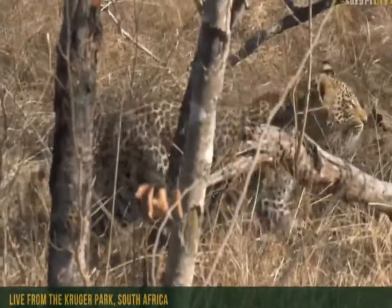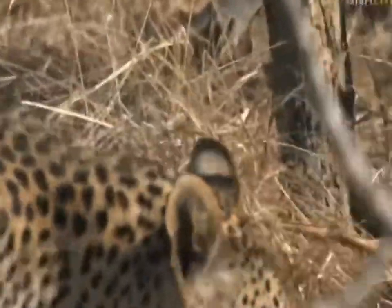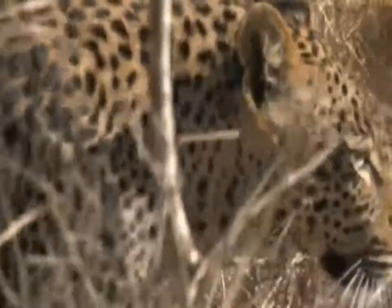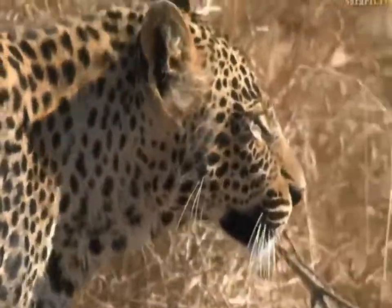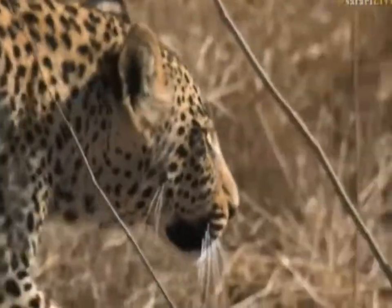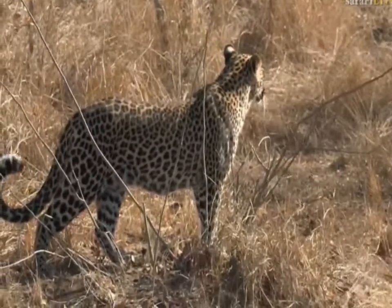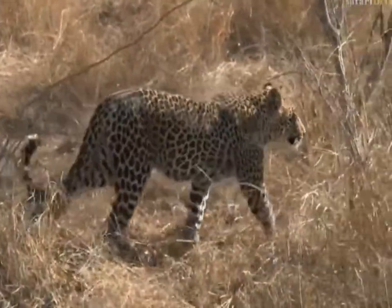I must be honest - I know guests come out on safari and go to different areas. Don't be shy to ask your guide to sit and be patient and spend time at a sighting. It is after all your safari, and it will pay off. I really do think so.